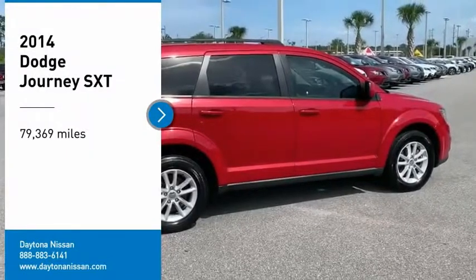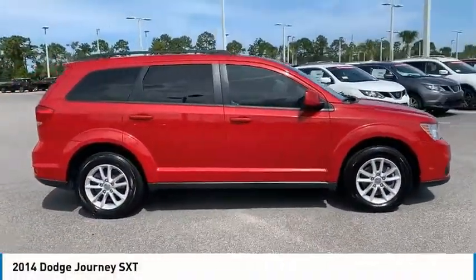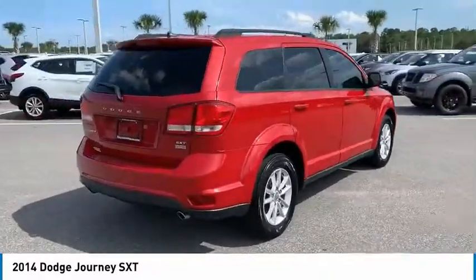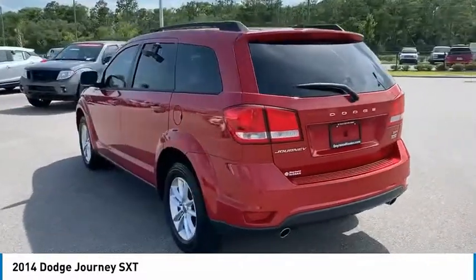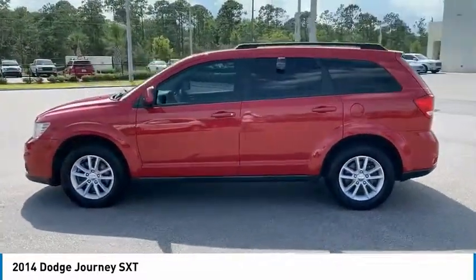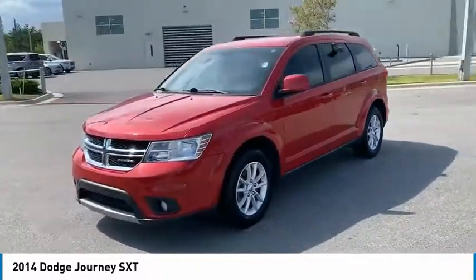Stop by and take a look at the 2014 Journey. Dodge Journey combines the practicality of an SUV with the comfort of a car, all while boasting a style all its own. The Journey's optional third row seat, along with innovative features like a chilled beverage cooler and in-floor storage bins, make it a good and affordable alternative to a traditional minivan.